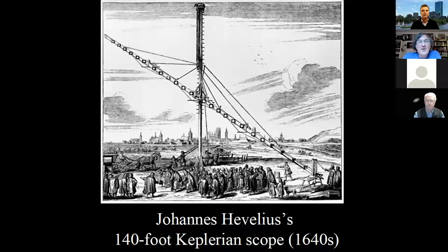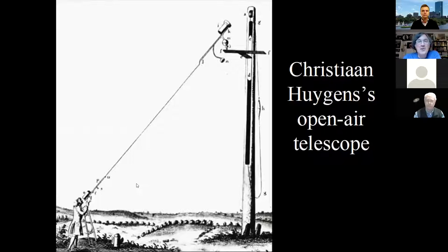They were already doing crazy stuff like this. Christiaan Huygens built one where he just had a rope between the eyepiece and the objective, pulled the rope tight, and could walk around in a circle at the base. He could raise and lower the tower, so he had a little bit of altitude adjustment and quite a lot of azimuth adjustment. But it's just not very practical, so people kept trying to come up with better designs.